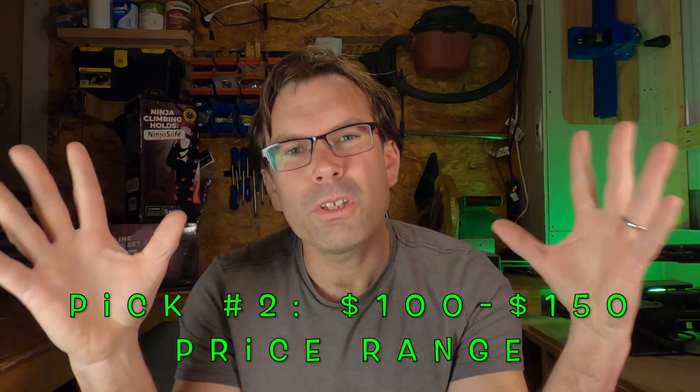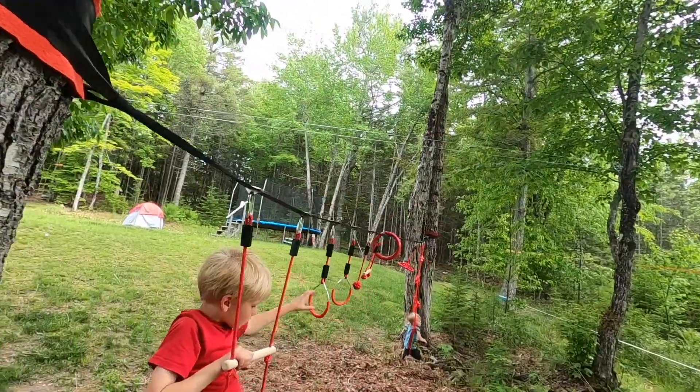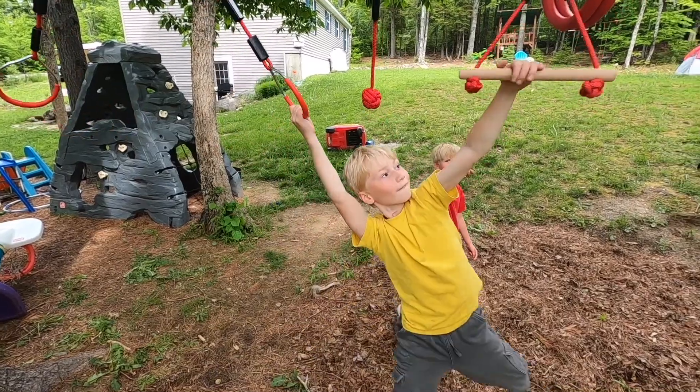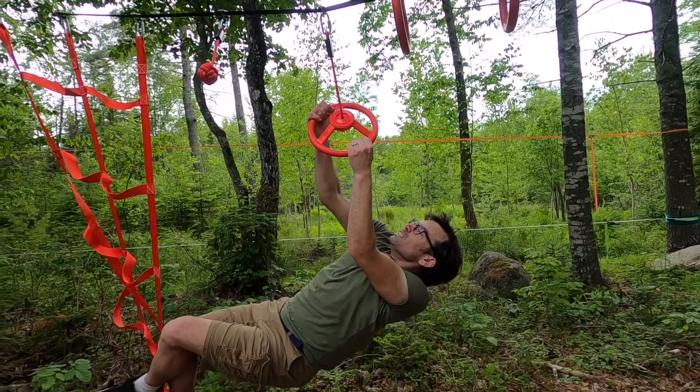Scenario number two: you're looking for something not as fully fleshed out as that, but still a lot of fun on a standalone ninja line — in the $100 to $150 price range. I'll give you two options. Option one is the NinjaSafe standalone ninja line. By itself it's usually between $129 and $159 — the price fluctuates as most things on Amazon do. It's a good value: it has a cargo net, a spinner, rings, monkey knots, monkey bars, and a rope ladder. It's got everything you're going to need.